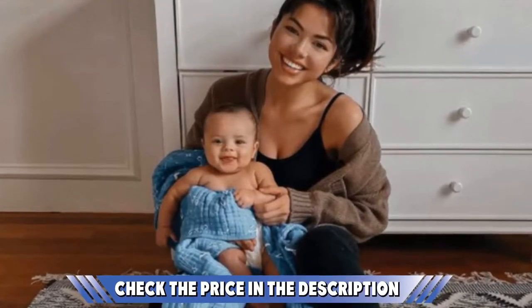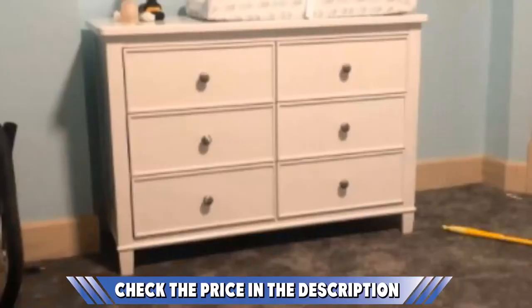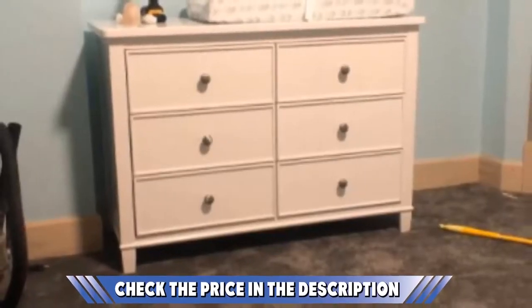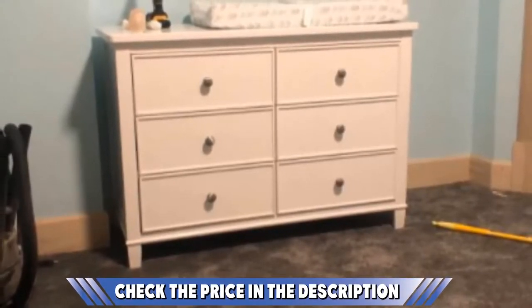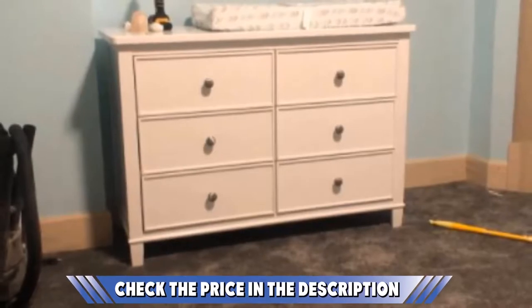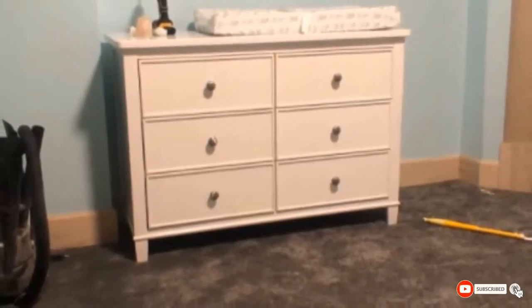It comes with a wall anchor. People commented that the instructions were very easy to follow for assembly, and they liked the durability of the 6 Drawer Dresser too. If you have already used any of these products, do let us know through a comment — it will help others. Also, check out the buying guide attached to the description below.